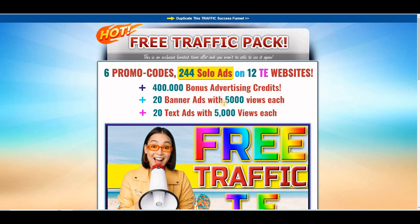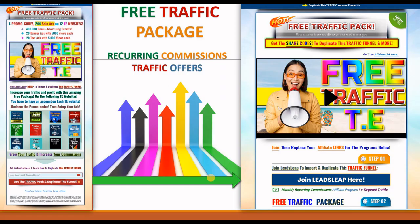There are 20 banner ads with 5,000 views each and the same thing for text ads. The way this works is that you will have instant access to the promo codes for the free traffic package instantly after you subscribe on the landing page. You enter your email address, submit, and you will have access to this thank you page where you find all the promo codes.